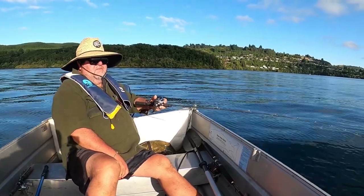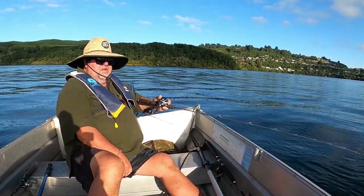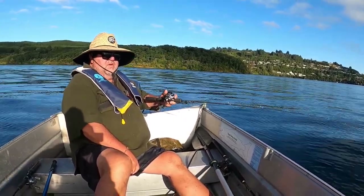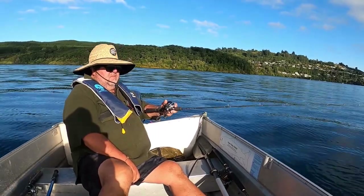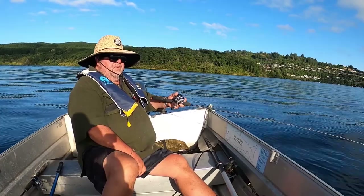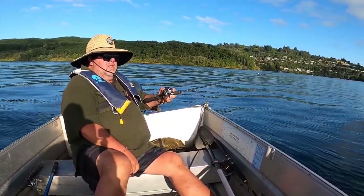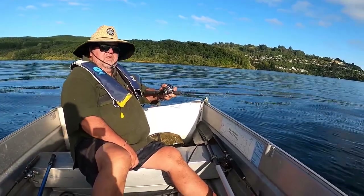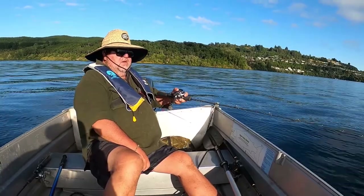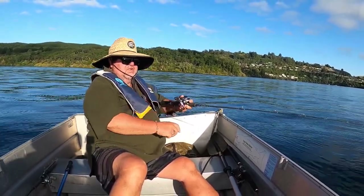We had a fish finder there for a while but got frustrated with it because it had a fish alarm saying there were fish there but we weren't catching them. At least it put us on to the bottom, and in time we just threw the fish finders away. There's plenty of other people with fish finders, so you know they're sitting on top of fish anyway.